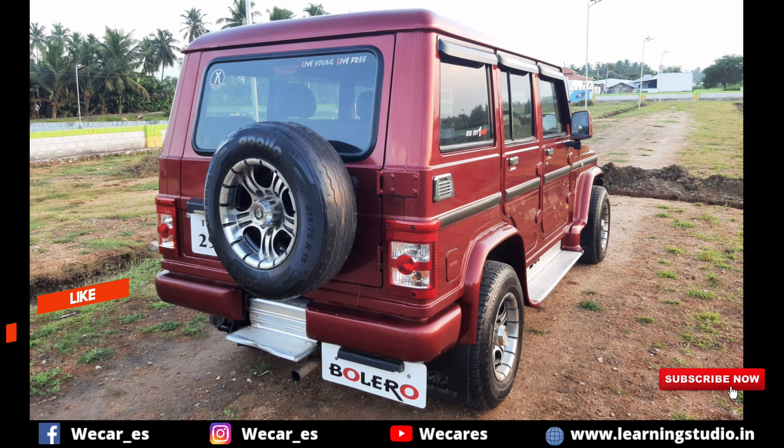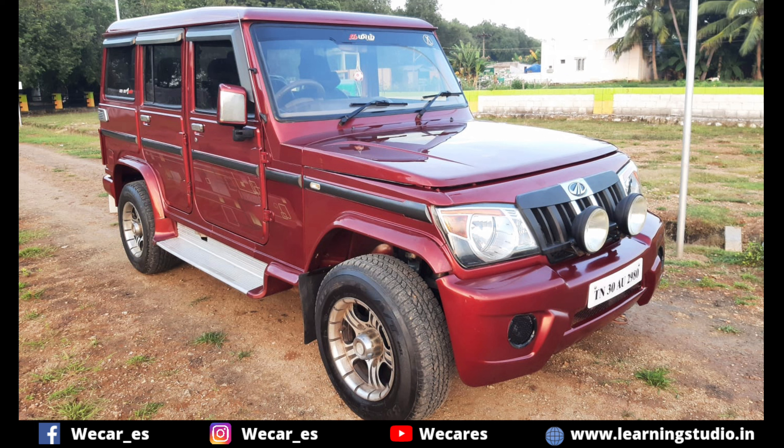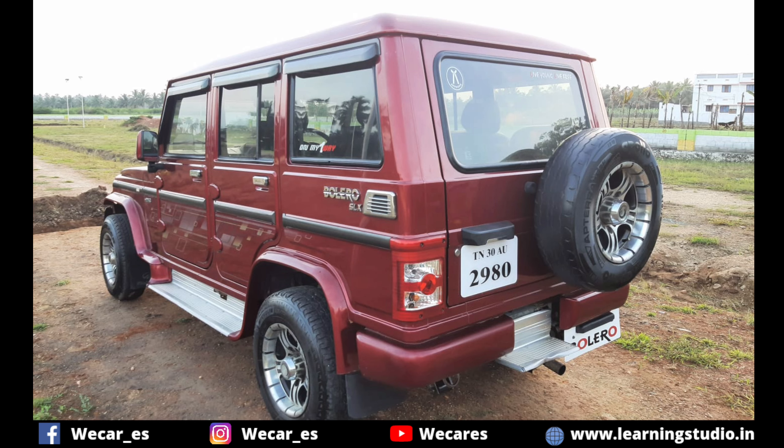The car has alloy wheels on all 5 tires. The car is red in color. There are no scratches or dents — it is a neat, well-maintained car.